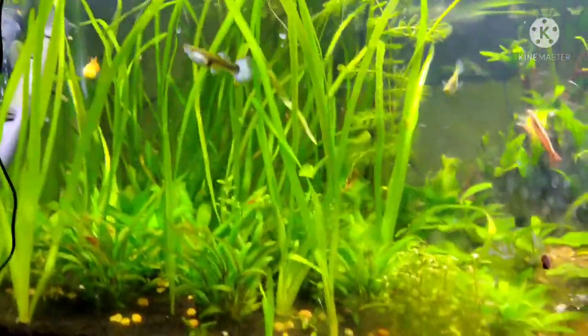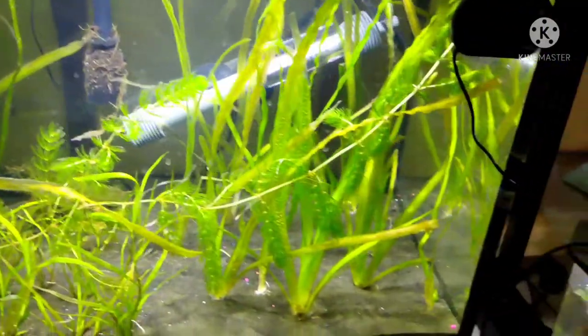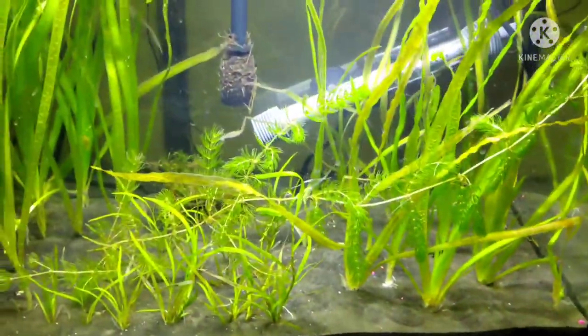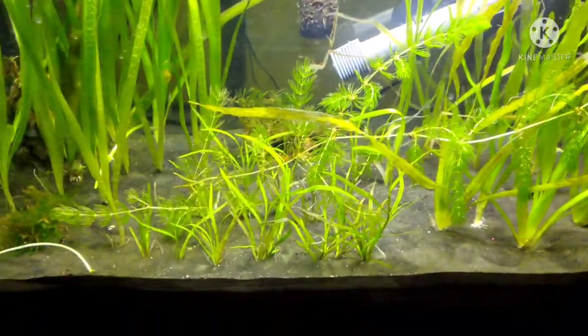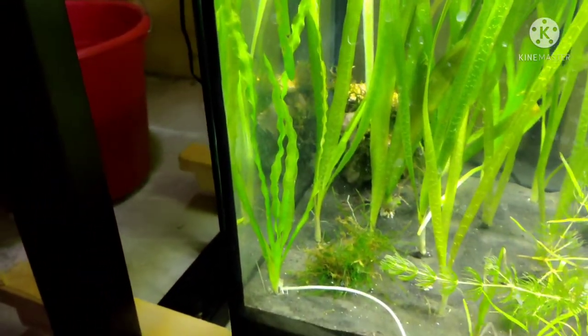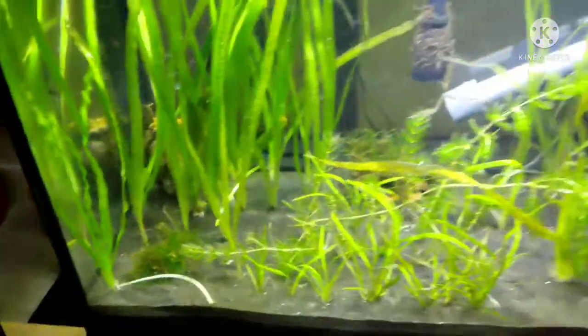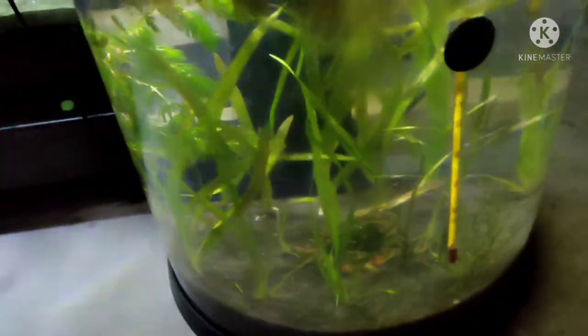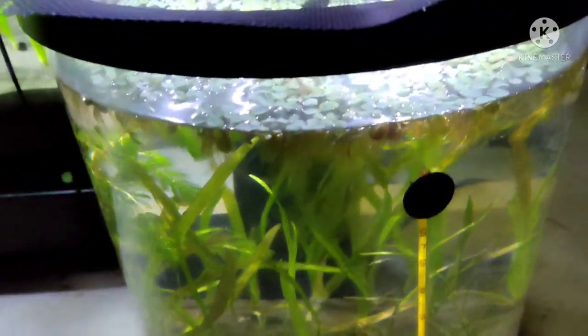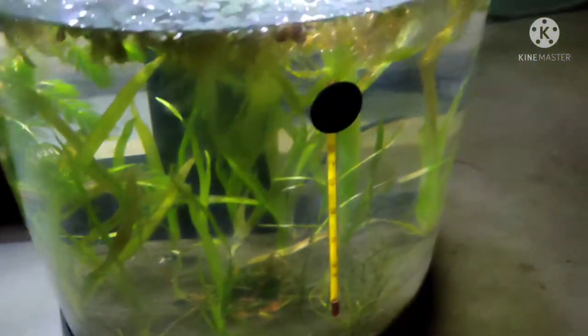Down here there's nothing but plants right now — I let my tanks run for months before I put any inhabitants in. You can see some crinkly tortifolia val. This nanotank also just has plants in it from my 'how to do a dirty tank' video. I'll figure something out with it later.